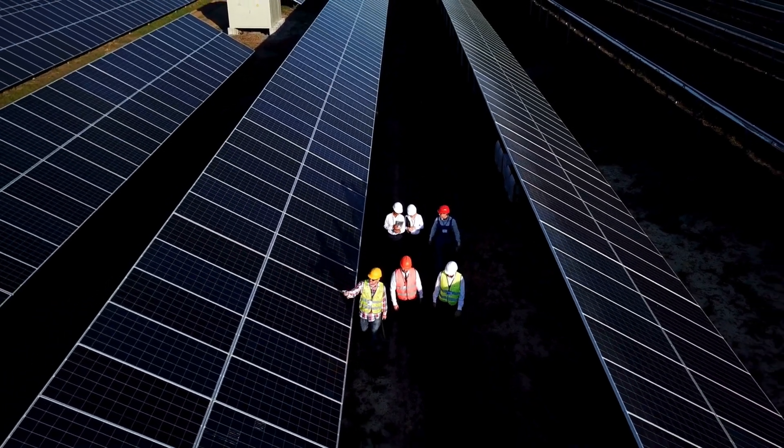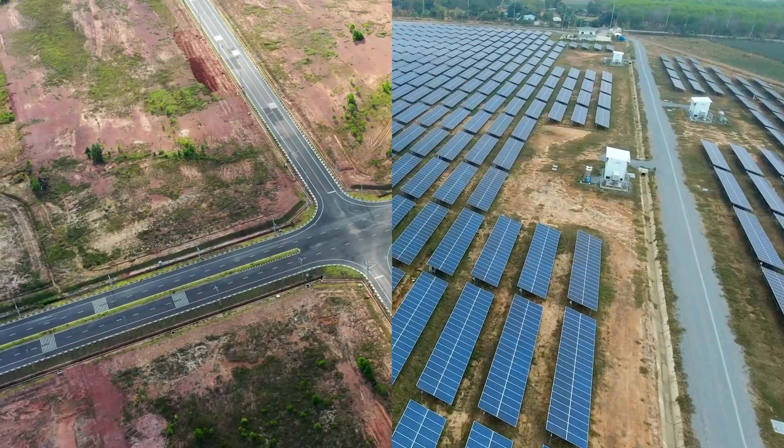As solar experts, Pivot is here to guide you every step of the way. When you work with us, you gain a long-term partner who will be with you from the beginning to the very end of the project. Head over to our website at pivotenergy.net to learn more, or contact me directly using my email listed in the description. Thanks for joining me, and don't forget to subscribe for more videos on the exciting world of solar energy. See you next time!